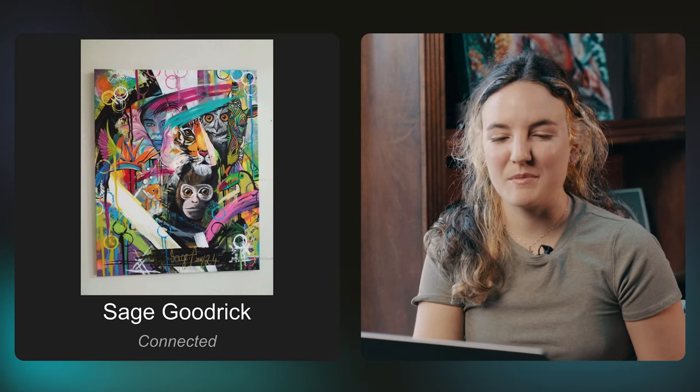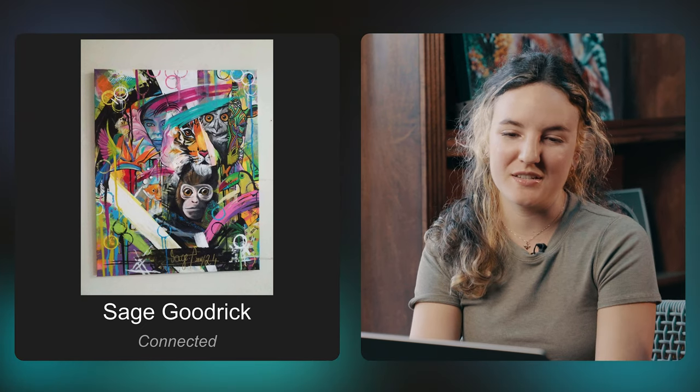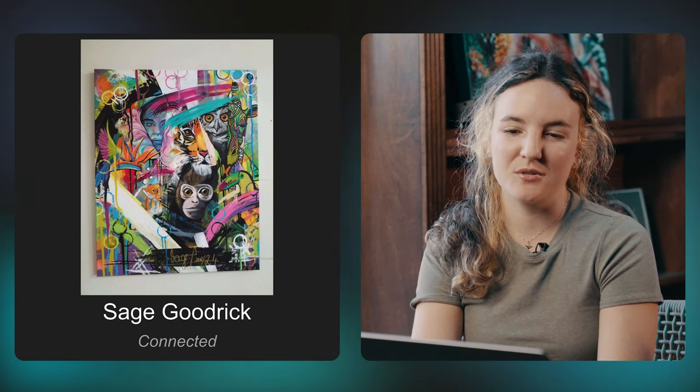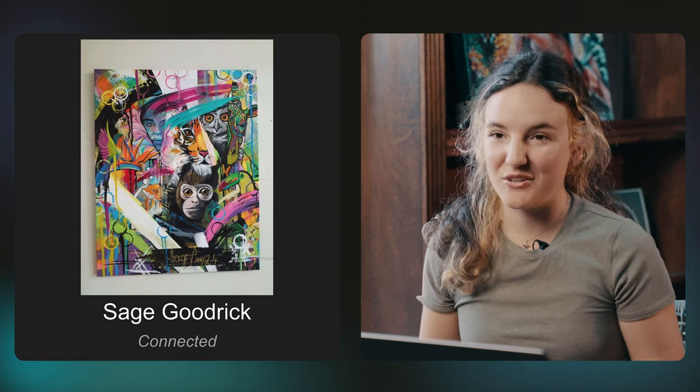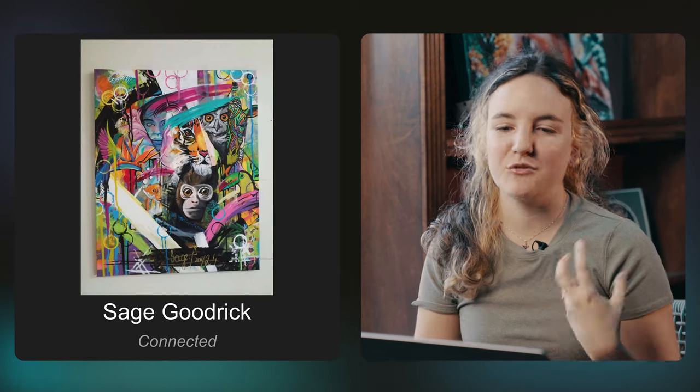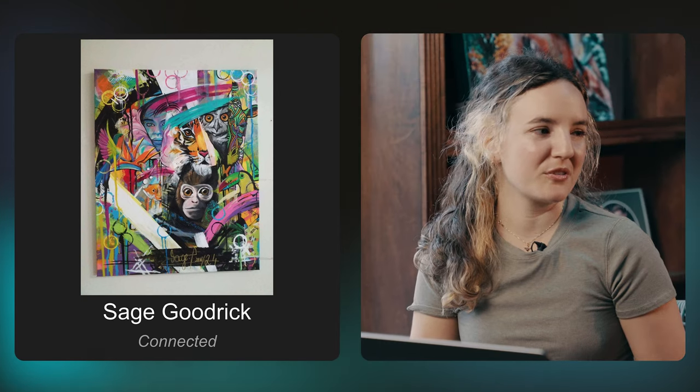So this piece by Sage Goodrick — we really love this piece. I just thought it was so unique and different, and you don't see that. I mean, I haven't seen anything like this. It almost feels like street art in a way. Every time you look at it, you find something new. And it's such an interesting take on new growth.